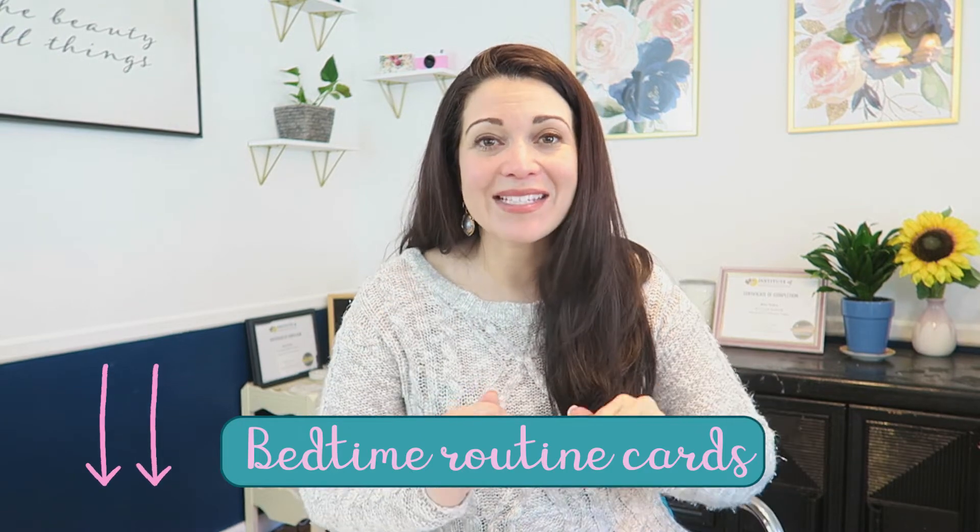That was a ton of information! Don't forget to download my bedtime routine cards in the description box below. You're not only getting my bedtime routine cards, but also my morning routine cards — I've had kids actually request them. Watch this video or go binge my whole channel for more baby and toddler sleep advice. Click subscribe if you want to keep up with the channel, and keep blooming.